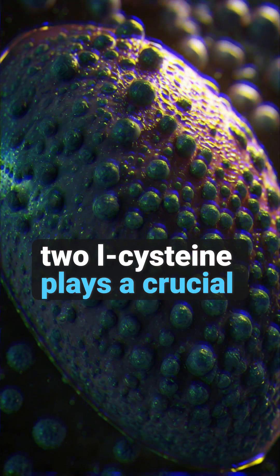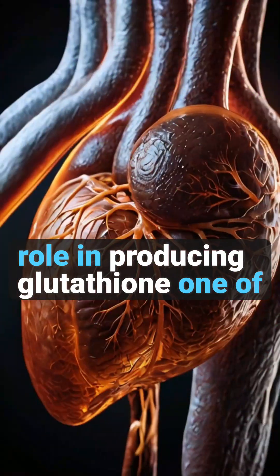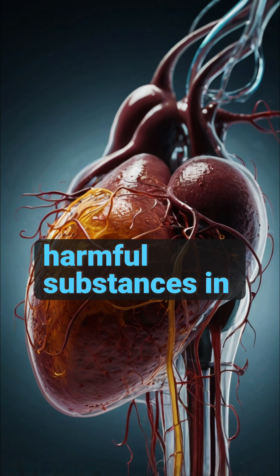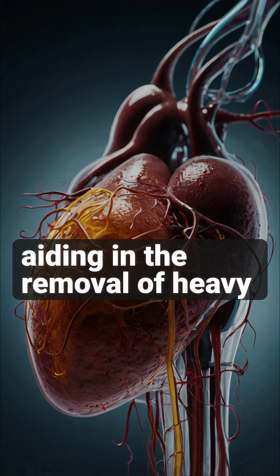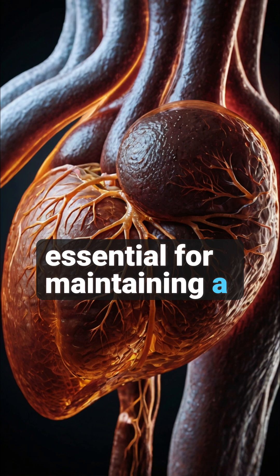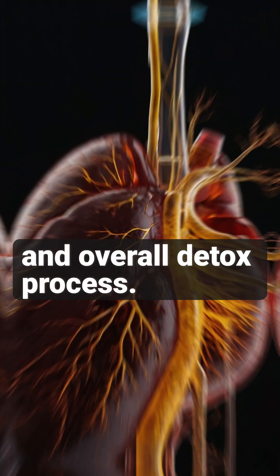Benefit number two, L-cysteine plays a crucial role in producing glutathione, one of the body's most important antioxidants. Glutathione detoxifies harmful substances in your liver, aiding in the removal of heavy metals and other toxins. This makes L-cysteine essential for maintaining a healthy liver and overall detox process.